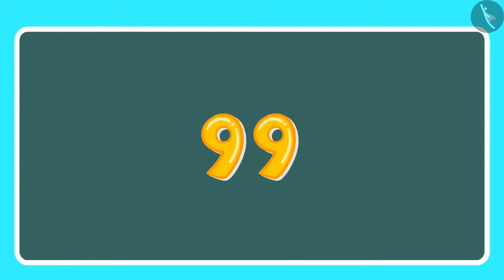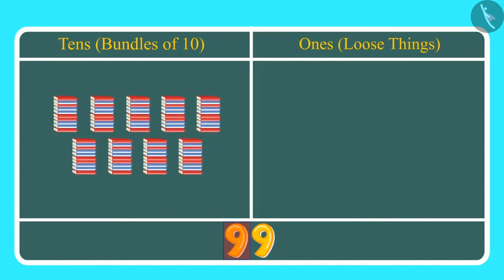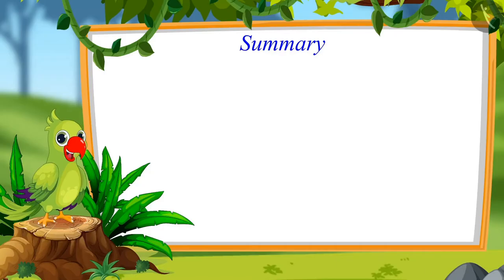Children, this means they have 99 books altogether. We write 99 like this. Here 9 is at the 10s place and 9 is at the 1s place. That means we have 9 tens, which we can also call 9 bundles of 10, and along with that 9 ones.